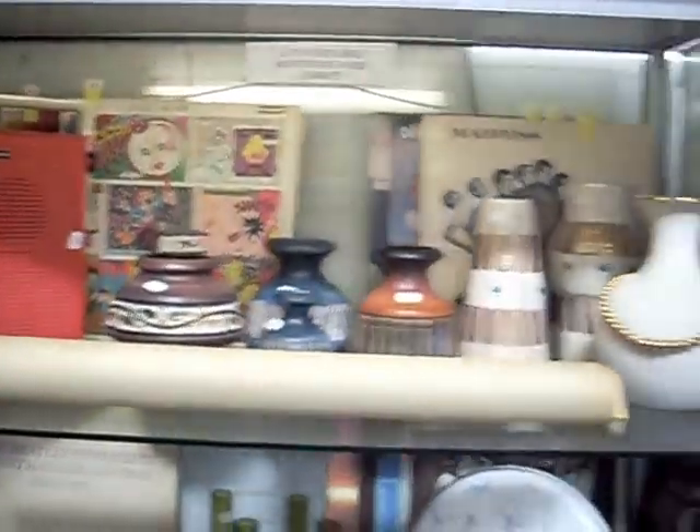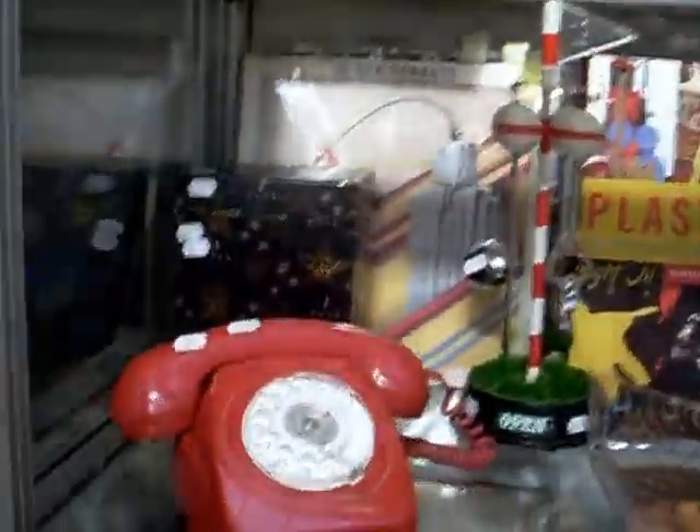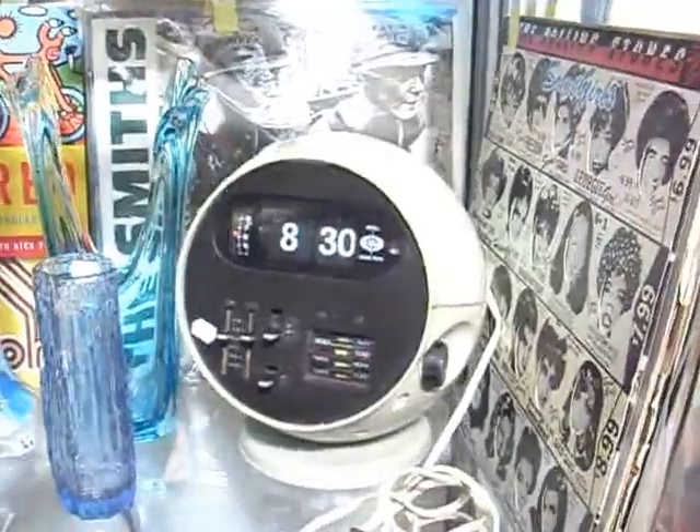More nice stuff. Racks of clothes — another rack of clothes. Some great stuff. Some more nice posters and records. Some amazing Italian pottery there. Little red phones — nice. The Michael Jackson singles. Little retro clock radio.